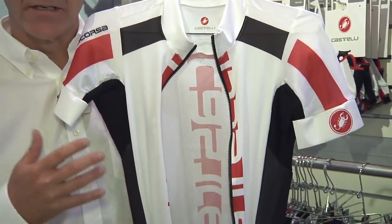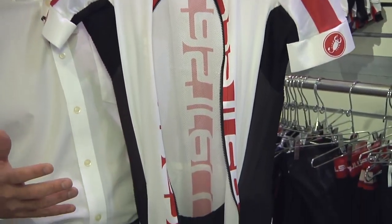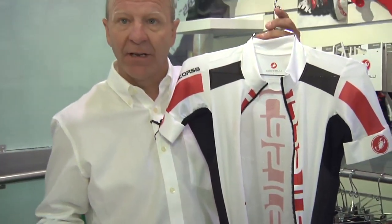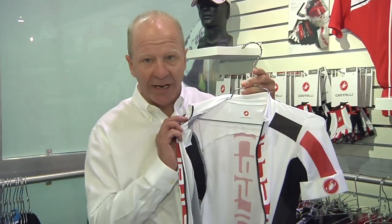The advantage to this is, instead of doing a skin suit like a time trial suit, you end up with a jersey combination that fits you for everyday road riding. And in the process, you eliminate all of your bib straps, so you free up the rider's upper body for better riding.